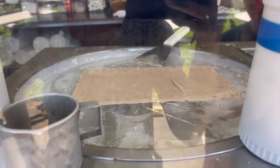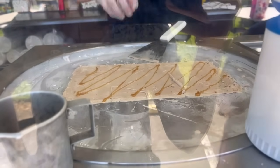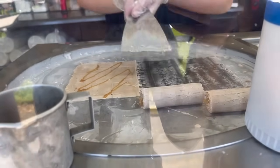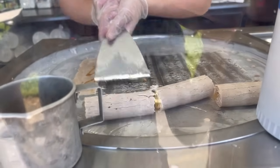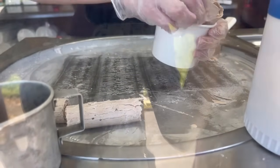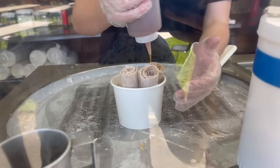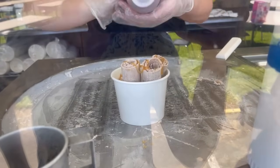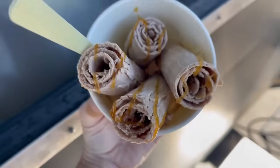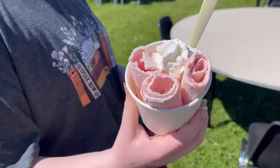Oh my gosh, that is so satisfying! Look at that — it's very satisfying when it comes out. It's so beautiful! It looks amazing — and they spelled my name right!